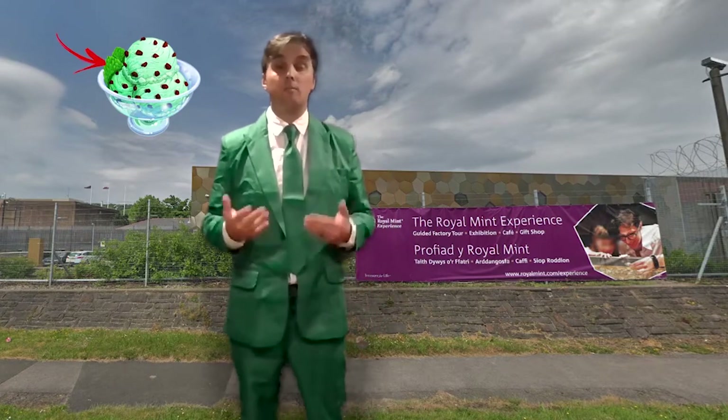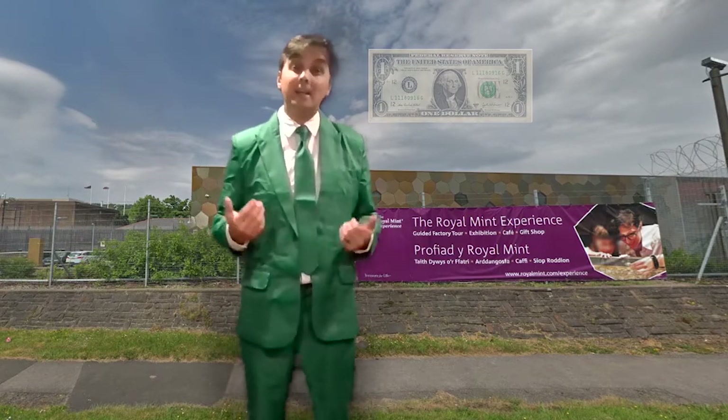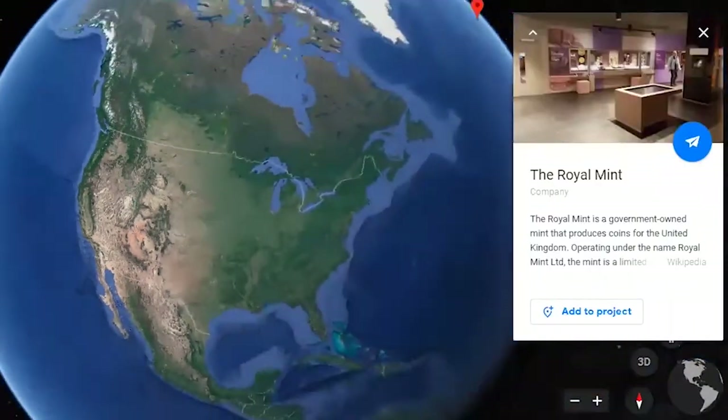But green is also the color of money — in the United States, it's the color of paper money, or dollars. And a mint is a building where money is made. But the Royal Mint is not in the United States.